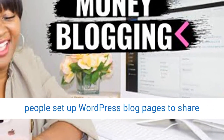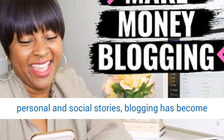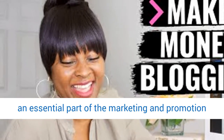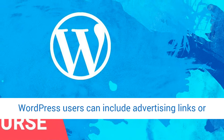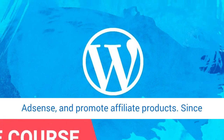While many people set up WordPress blog pages to share personal and social stories, blogging has become an essential part of the marketing and promotion sector. With a separately hosted website, WordPress users can include advertising links or AdSense, and promote affiliate products.